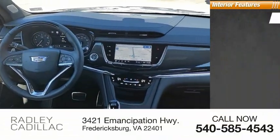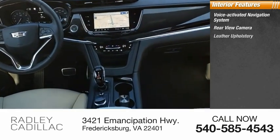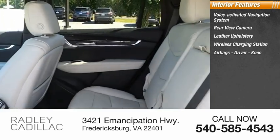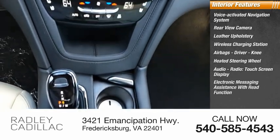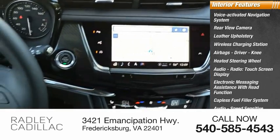Inside you'll find a Voice Activated Navigation System, Rear View Camera, Leather Upholstery, Wireless Charging Station, Driver and Knee Airbags, Heated Steering Wheel, Audio Radio, Touchscreen Display, Electronic Messaging Assistance with Read Function, Capless Fuel Filler System, and Audio Speed Sensitive Volume Control.